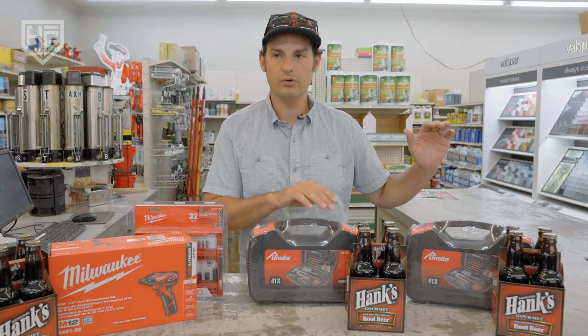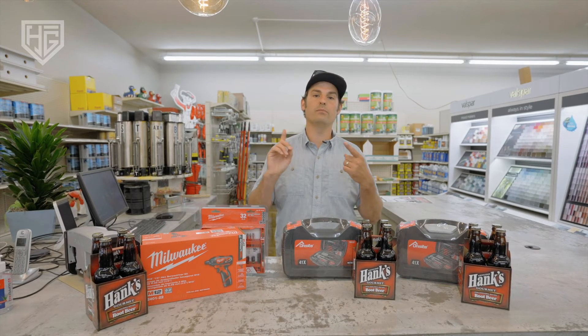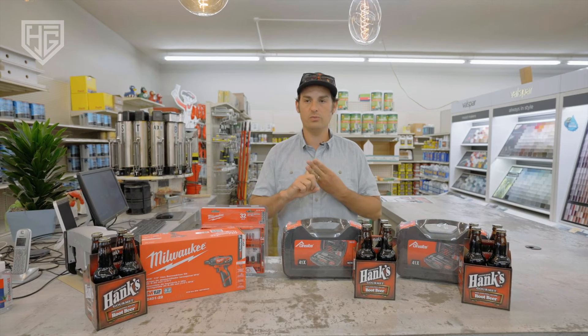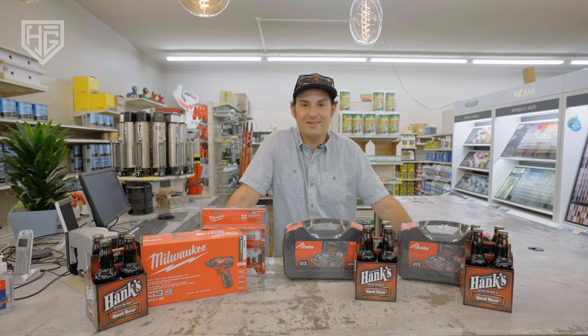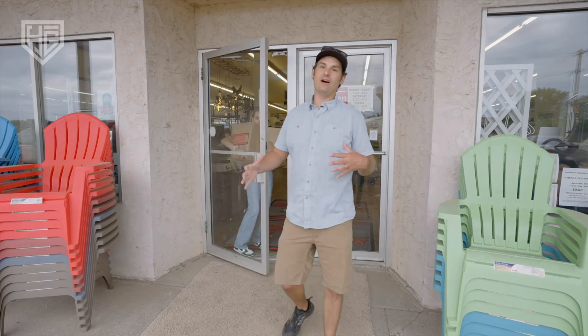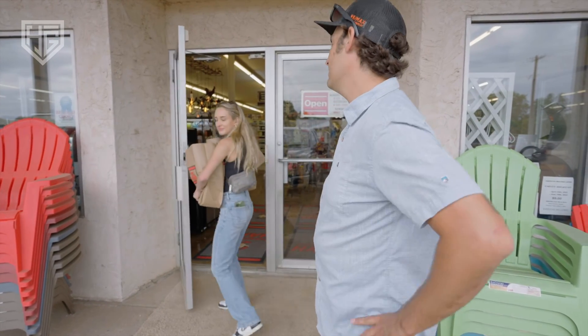We're also going to give away three of these root beers from Hank's. To enter our giveaway, you need to follow my Facebook page, follow Everson's Hardware Hank's Facebook page, follow my YouTube page, and please like, share, and comment. This is a lot of fun, so let's keep doing it. What a fun episode — look out for it and sign up for the giveaway!